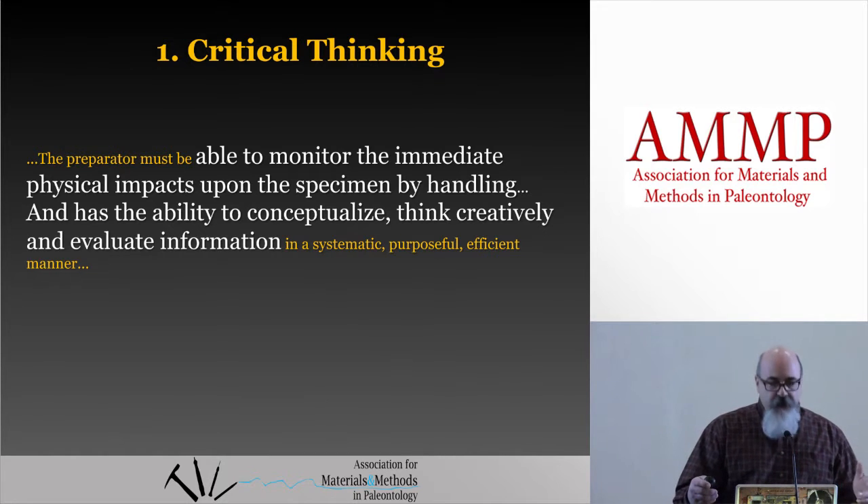You have to be able to take in information and process it. You have to be able to learn from your experiences and others' experiences, from your mistakes and from others' mistakes. We then have to have the ability to process information to inform us how we handle a fossil and how we expect it to react under different circumstances and scenarios. But what if you wanted to work on fossils but had never handled one before? How do you know if you have this innate aptitude?